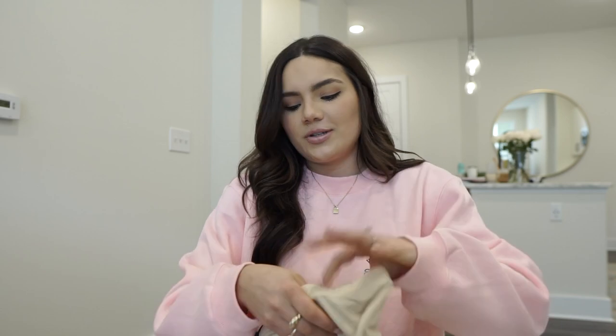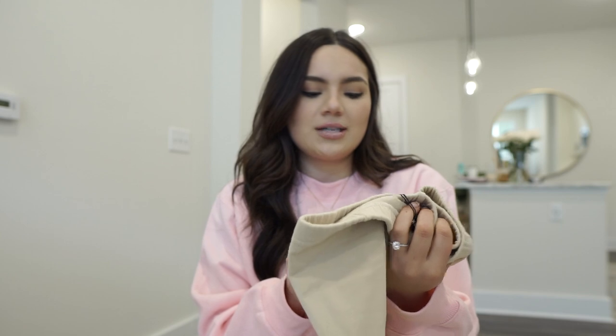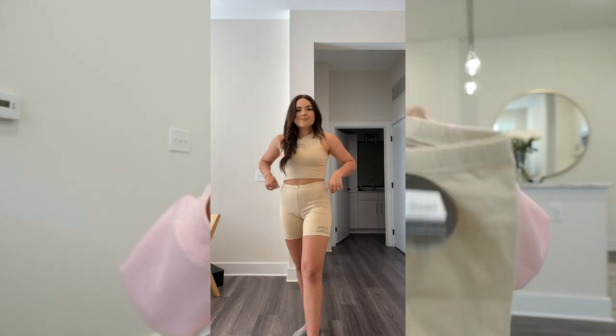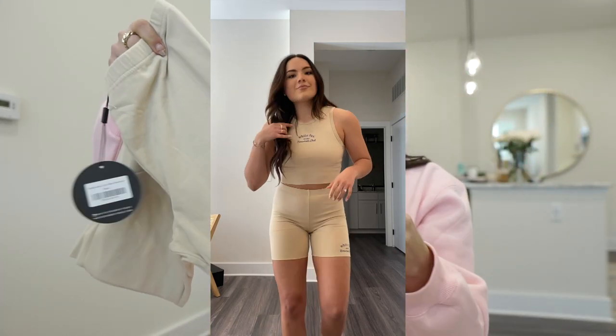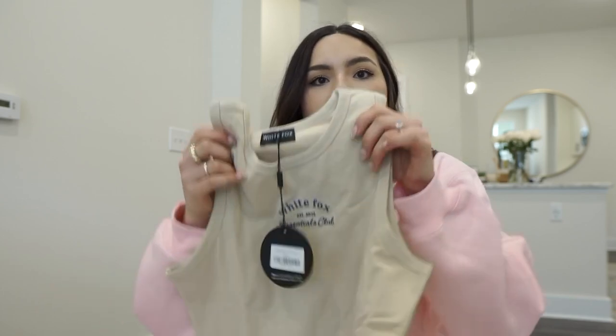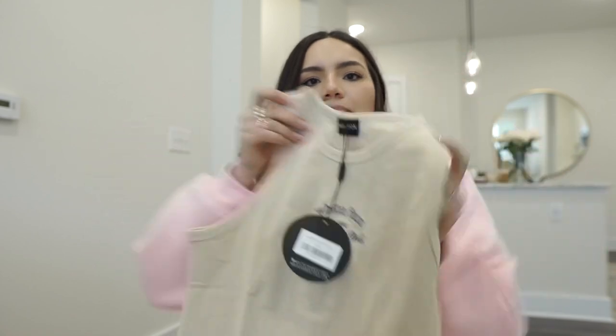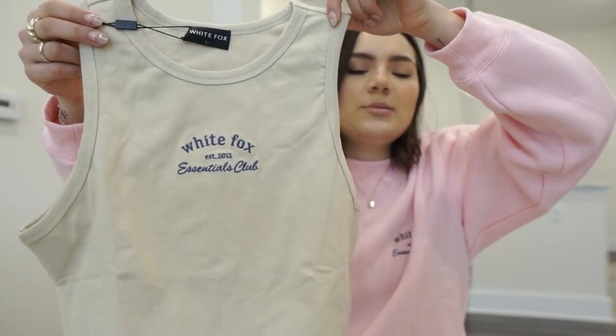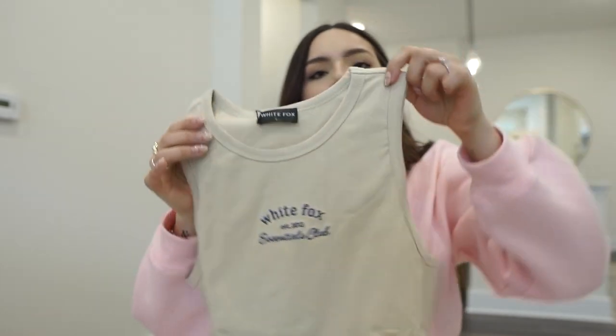I'm obsessed with beige, so I picked up the Essentials Club bike shorts in sand, size medium — same logo as the sweatset I'm wearing, with purple writing. White Fox honestly has the best bike shorts. I also got the matching Essentials Club tank in a large so it fits comfortably and not super tight.